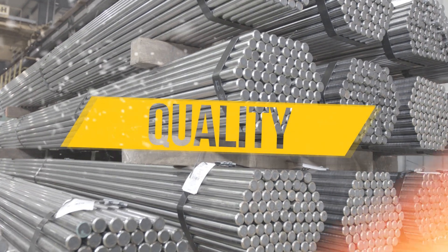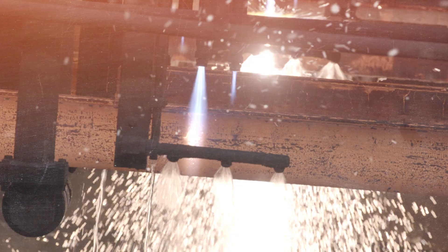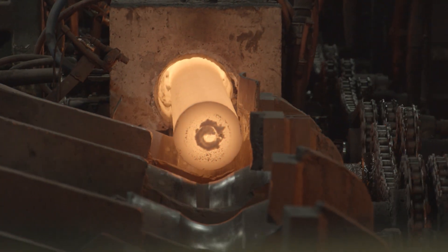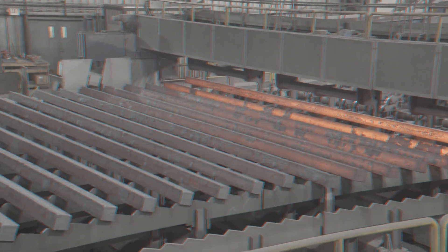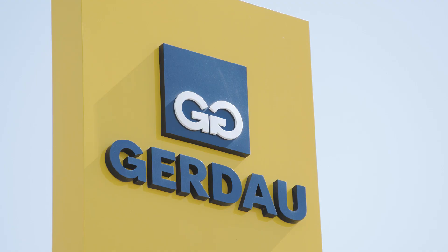Quality you can trust — your customers demand nothing less. Reliability not found anywhere else. A steady supply is the lifeblood of your business, a legacy built on consistency you can count on day in and day out. At Gerdau, we pride ourselves on the exceptional quality and reliable strength of our steel.